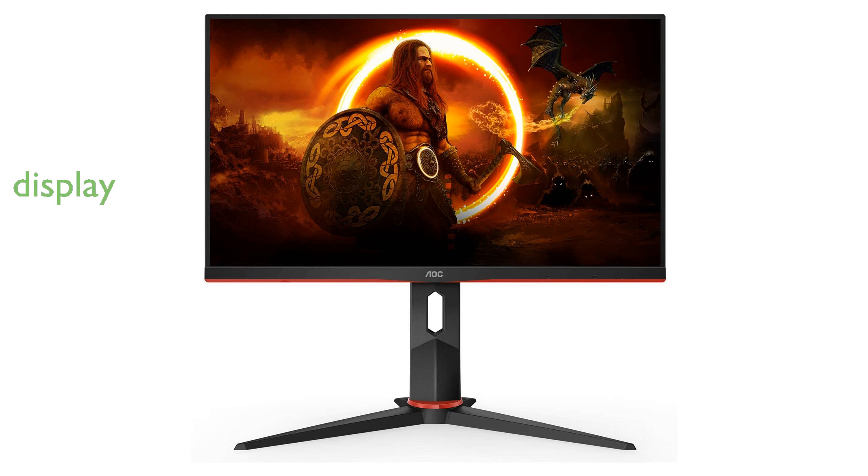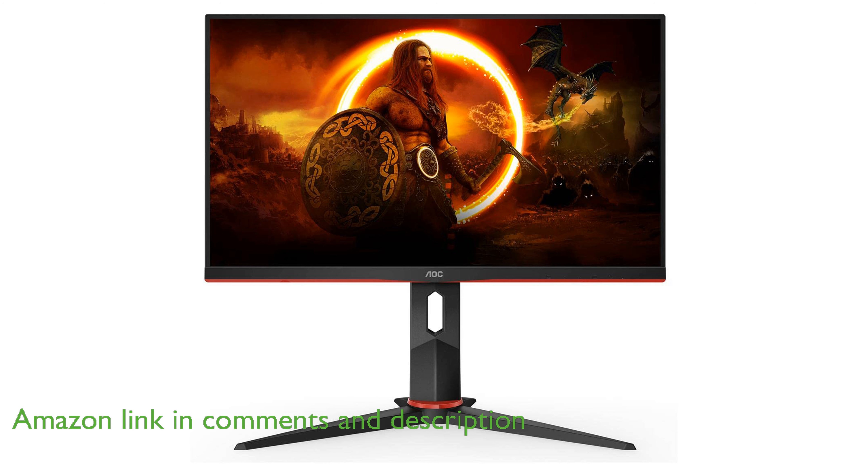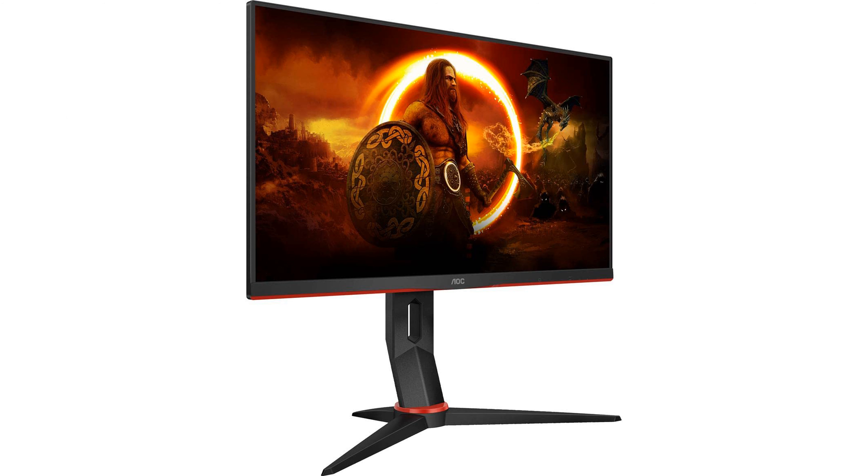The AOC24G2Z Gaming Monitor offers an impressive 24-inch Full HD display that delivers sharp and clear visuals for an immersive gaming experience. With an ultra-fast 240Hz refresh rate and a rapid 0.5ms response time, this monitor ensures smooth and responsive gameplay perfect for competitive gaming. The IPS panel provides a high dynamic contrast ratio, showcasing deep blacks, bright whites, and vibrant colors that enhance the visual quality of your games.